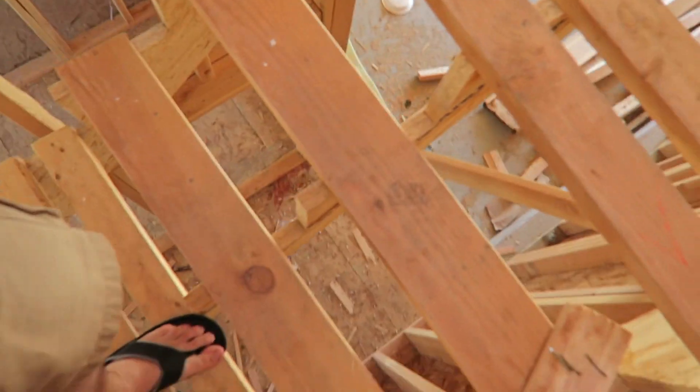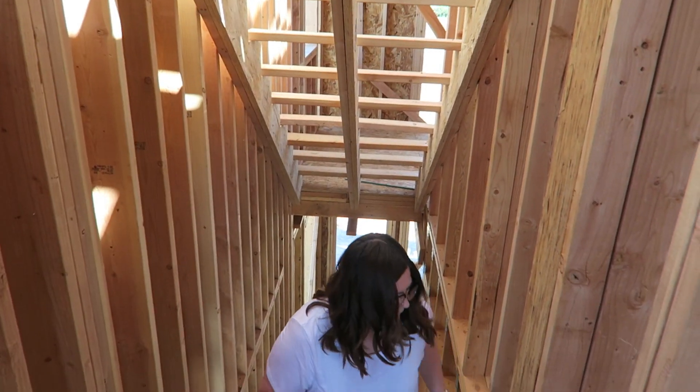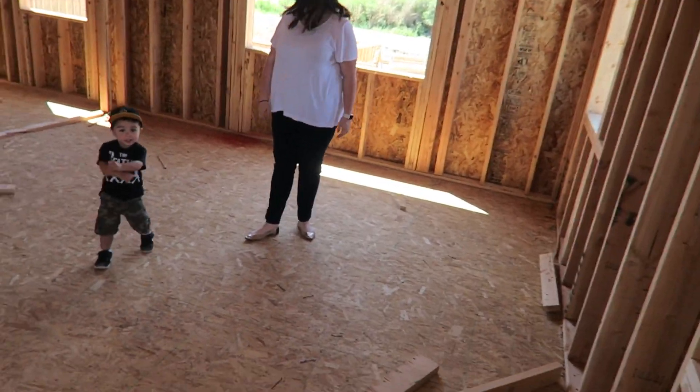So then you walk up these stairs — there's gonna be a light right here just to brighten the stairs. You walk up the stairs and this is our great big family room. It's hard to tell right now how big it is, but it's actually a pretty big space. This place will actually have more finished square footage than our old house, just not as much storage area, which is totally fine.